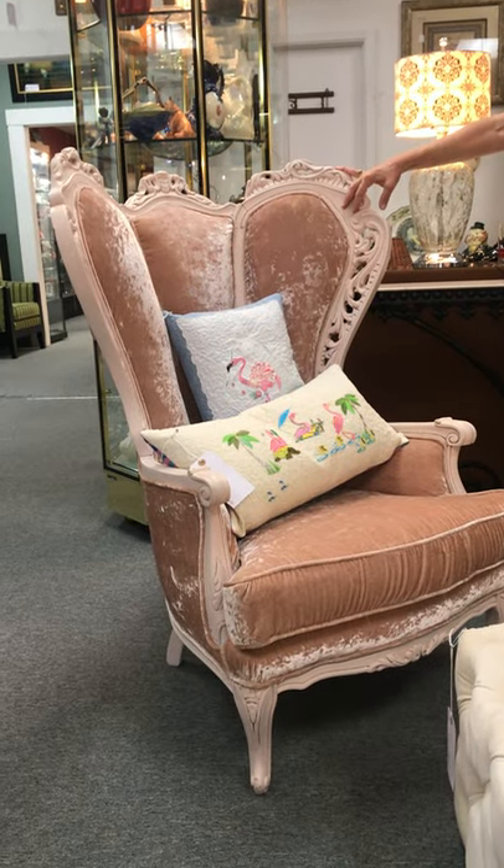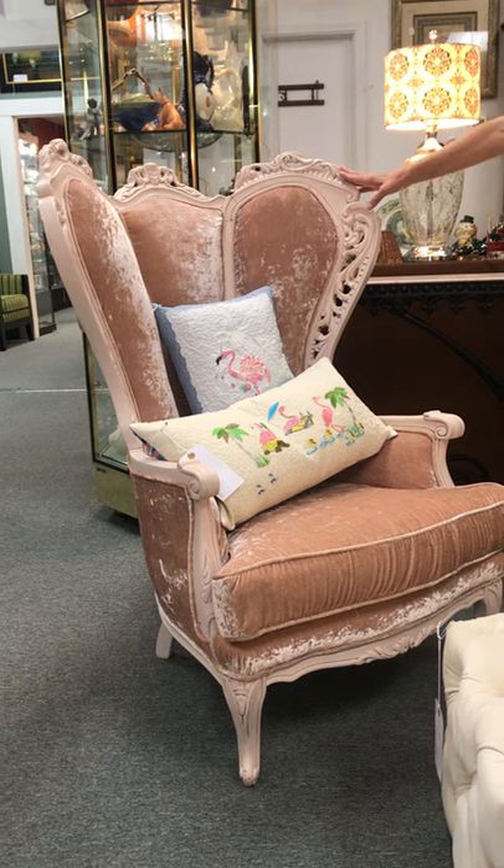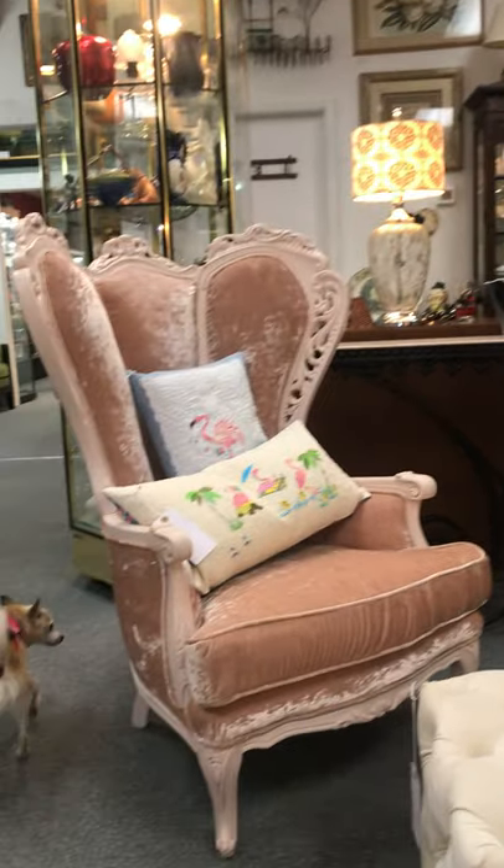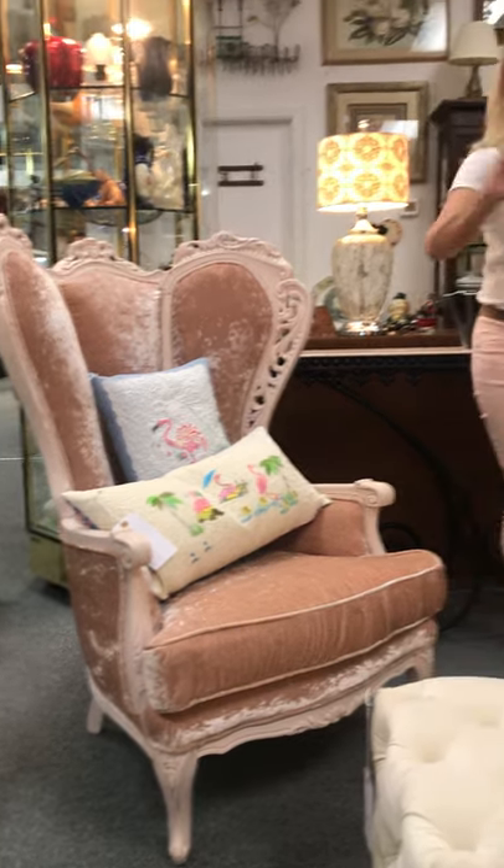So this pair could go wherever your heart desires. They'd be pretty in a bedroom, bathroom, or living room — wherever you want to put them. They're just really cool. And I can tell you right now, nobody else is going to have them. Nobody.